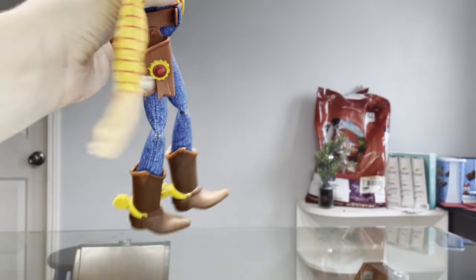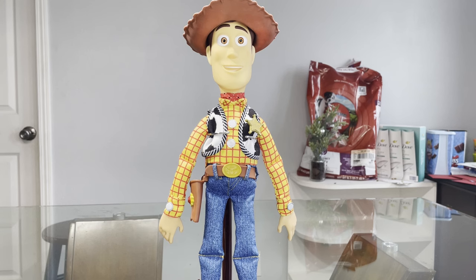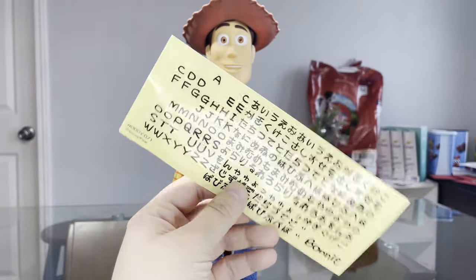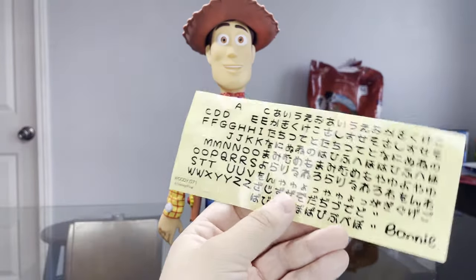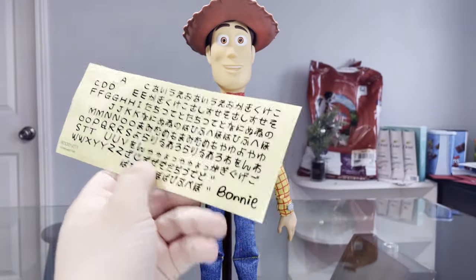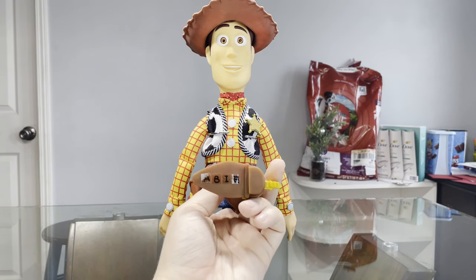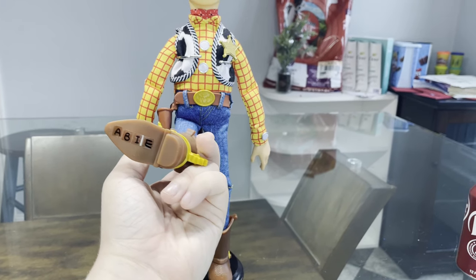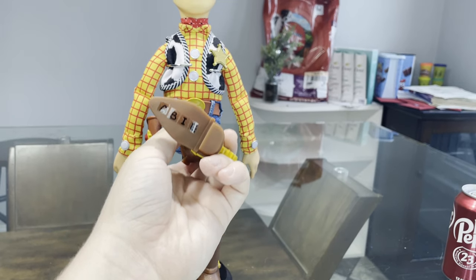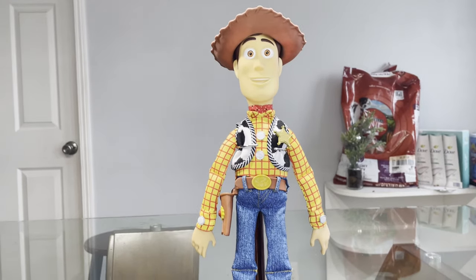I'm going to show off the bilingual voice box last because that's the best part. First, I want to show off this sticker sheet that this Woody doll came with, where you can take off singular pieces of sticker letters — both in English and in Japanese — plus a little Bonnie decal. You can write your own name without actually having to use permanent ink like the Toy Story movies used. I actually think it's a pretty decent job. I was hoping to find a way to do my name in Japanese, but that's kind of difficult.